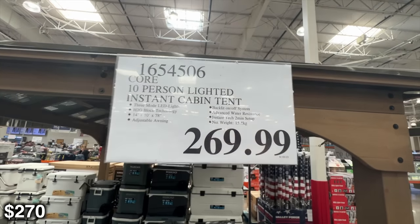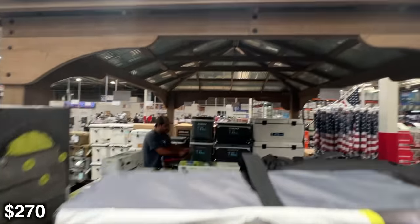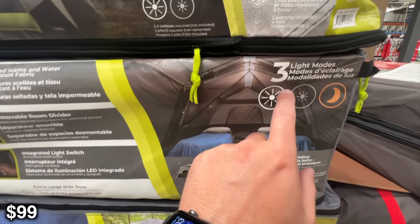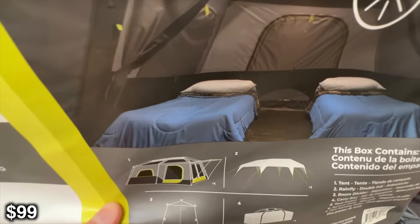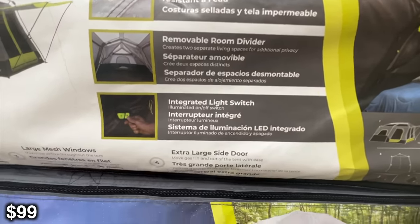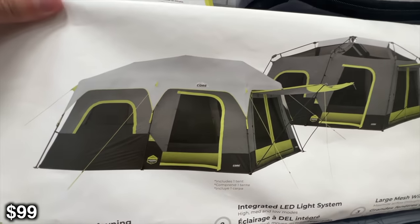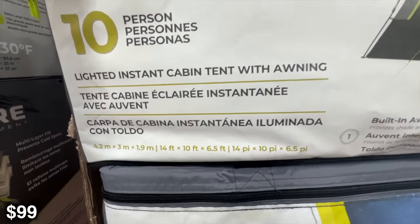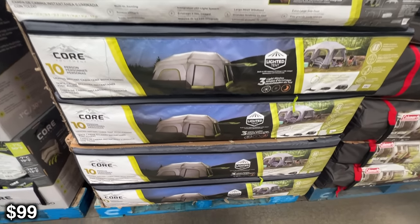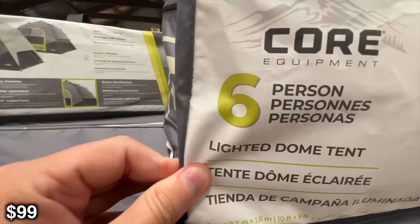Next we're going to be looking at this 10-person lighted instant cabin tent. This one is absolutely massive, so if you have a big family, this will work great. There's also a six-person one here that's probably going to work a little bit better for most people — maybe four people, this will be the perfect size. It's got built-in LED lighting, which I used to think was sort of corny, but now that I've had it in my tents, I'd consider it a necessity. It's 10 foot by 9 foot and they claim it sleeps six people. I usually take one to two people off that claim. For a little over 100 bucks, you can fit your whole family in one tent.